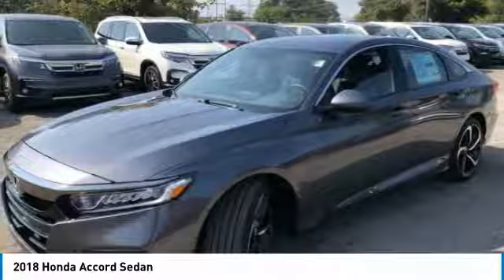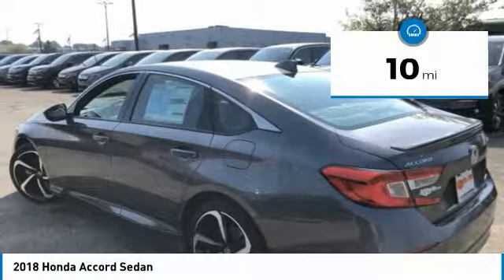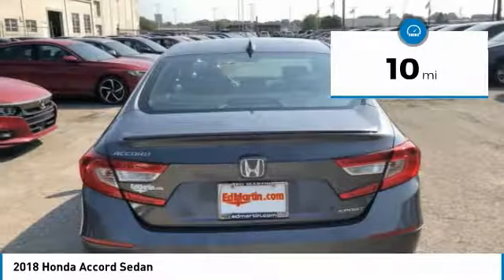All that and more in the Accord, and it is priced below $30,000. This vehicle has less than 100 miles. Here are some of this vehicle's great options.